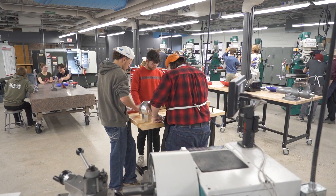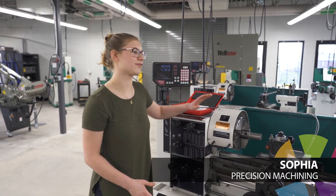There's nothing grimy about this workspace. Instead, we use high-tech, high-precision machinery.